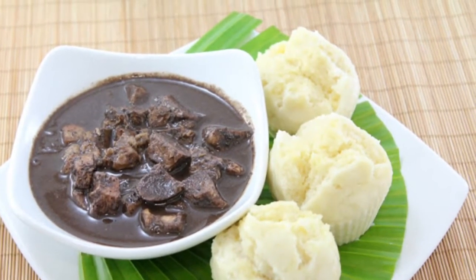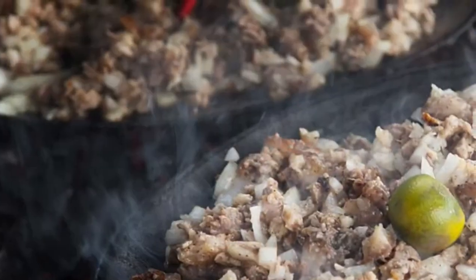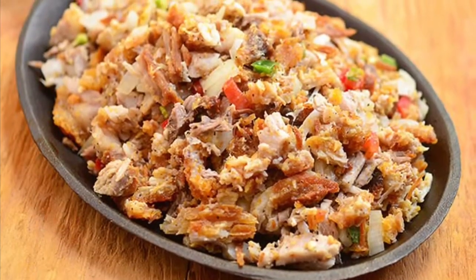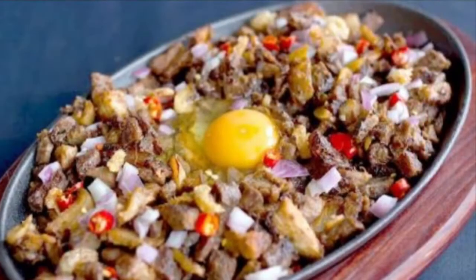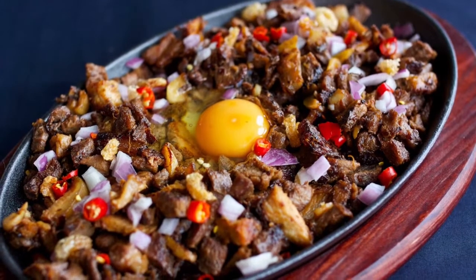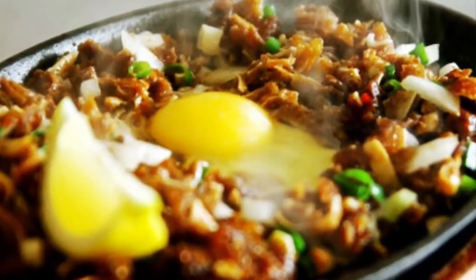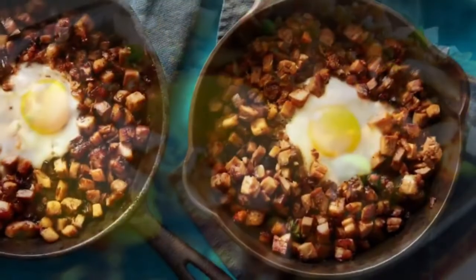9th on our list: Sisig is a dish made from parts of pig's head and chicken liver, usually seasoned with calamansi, onions, and chili peppers. Preparing sisig comes in three phases: boiling, broiling, and finally grilling. A pig's head is first boiled to remove hairs and to tenderize it. Portions of it are then chopped and grilled or broiled. Finally, coarsely chopped onions are added and it is served on a sizzling plate. Variations of sisig may include pork or chicken liver and/or eggs, ox brains, chicharon, pork cracklings, and mayonnaise, although these additions are common nowadays.